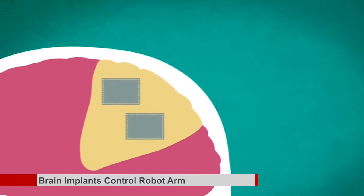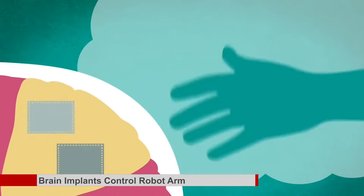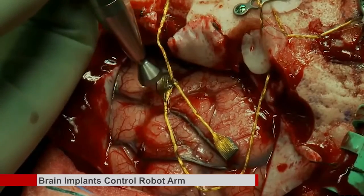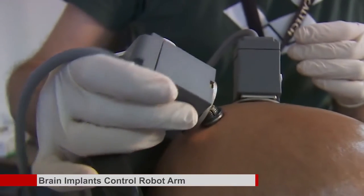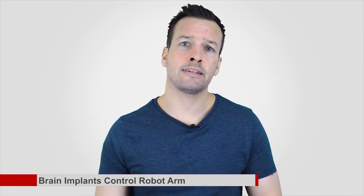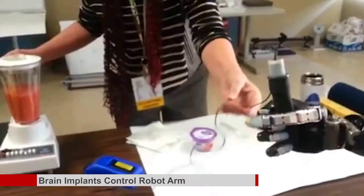Professors at the California Institute of Technology took a different approach, relying not just on the motor cortex but also two implants consisting of 96 electrodes apiece. These implants are attached into the brain's posterior parietal cortex, or PPC, which plans physical movements rather than performing them. "The PPC is earlier in the pathway so signals there are more related to movement planning — what you actually intend to do rather than the details of movement execution," said Richard Anderson, the James G. Boswell Professor of Neuroscience at Caltech. "We hope that the signals from the PPC will be easier for patients to use, ultimately making the movement process more intuitive."